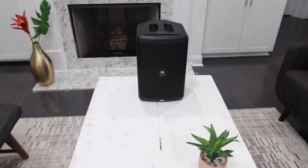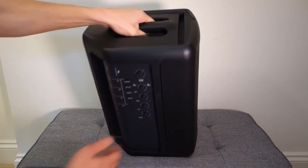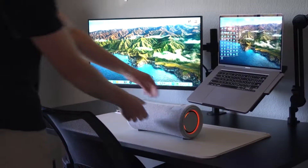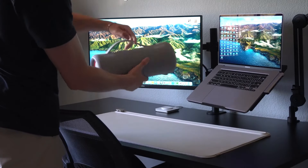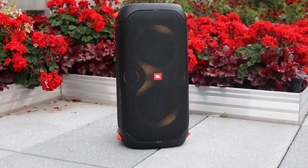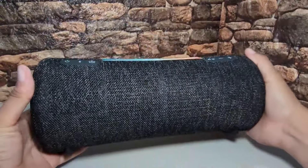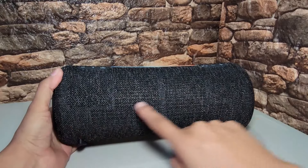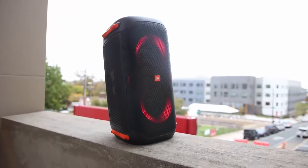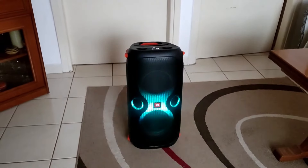Let's face it, finding the right party speaker is no joke, especially with a truckload of models out there all promising to pump up your gatherings. But here's the thing, most can't truly kick your party into high gear and deliver the terrific audio you need to take your celebrations to the next level. That's why we dug through the endless options to serve you the cream of the crop — the top 5 party speakers that are certified to not just play the jams, but take your parties from 0 to 100 real quick.